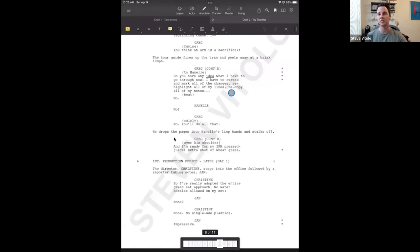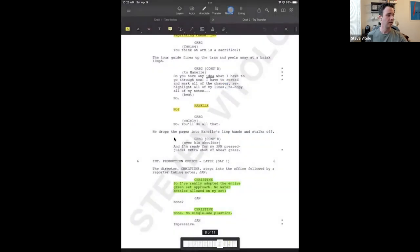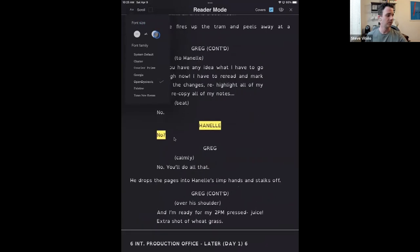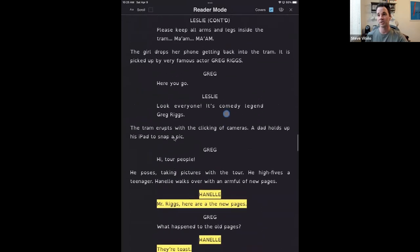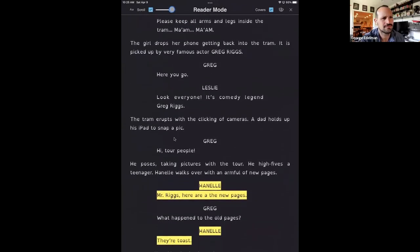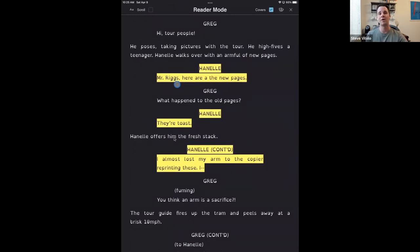A few other quick things you can do in Scriptation: there's an actor highlight function where you can go through the script and automatically highlight lines. That works in conjunction with reader mode — if you've ever tried to read a script on your iPhone, it's not great. With reader mode, you get a version of the script that actually looks like a script and is readable. For table reads, you can scroll through this mode and adjust it. It's really helpful on shows where actors get to the table read and are highlighting their lines on paper — the actor highlight feature automates all of that.